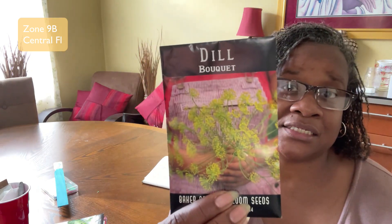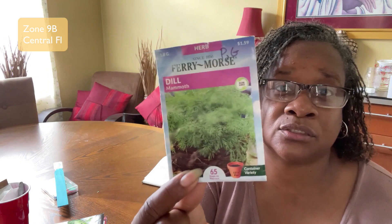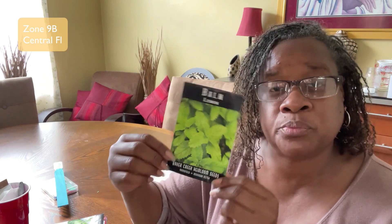I know some of these things might burn up in the sun but I'm going to try it anyway. I'm planting parsley, bouquet dill, mammoth dill, thyme, and lemon balm. I wish I had the lemon balm already planted because it makes some really good tea — it really does taste lemony. I grew this last year so we're going to start some new plants this year.